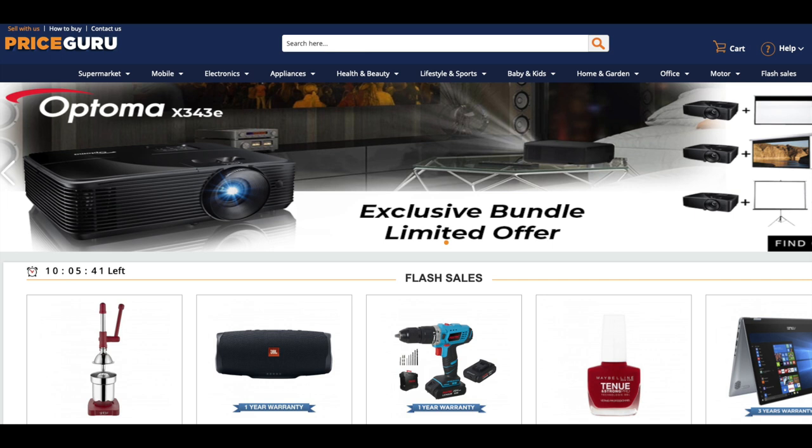The fourth website would be Price Guru. Price Guru is a website that sells luxury items from electronics and other products. We recommend having a look at their website to get some pricing, whether you're going to bring stuff across or leave it behind in the country you're immigrating from. Their web address is www.priceguru.mu.